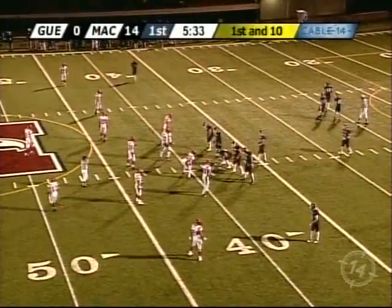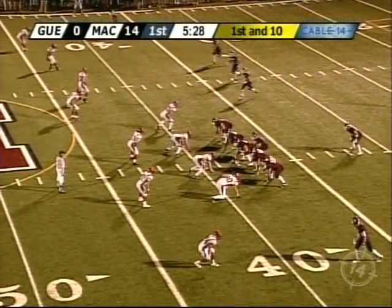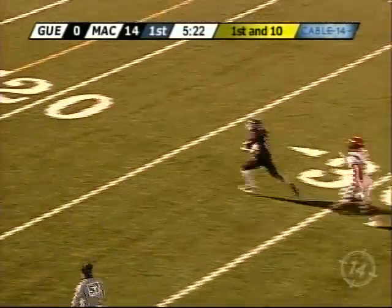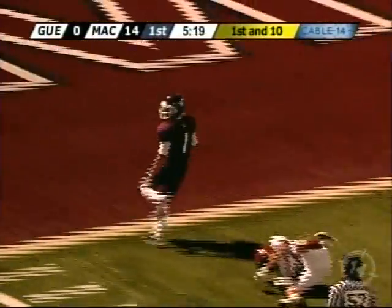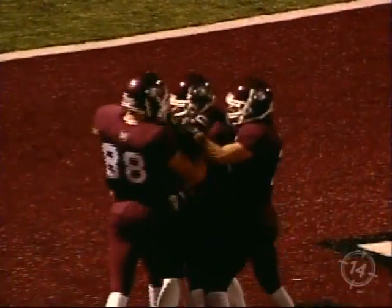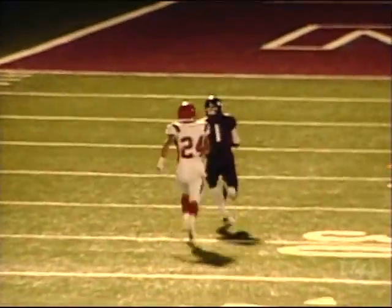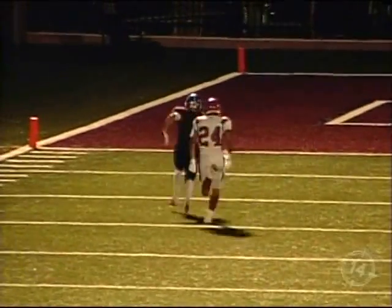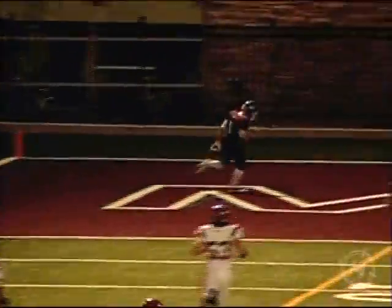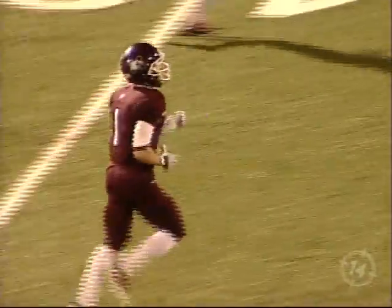Guelph's got to do a better job on those special teams because if Mac came after that one, you know they're going to come after another one. Quinlan back to pass again, has lots of time. He's going to take a shot all the way down the field. Right open is De Croce, and it's a touchdown by McMaster — the big plays are just killing Guelph in the early going. A 72-yard pass. The super freshman just steps up and does it again. That ball looked to be overthrown, but De Croce's got four or five gears nobody knows about — he just stepped it up, ran underneath that ball, caught it clean, and took it to the house. What an outstanding pass, run, catch, and yet another Mac touchdown.